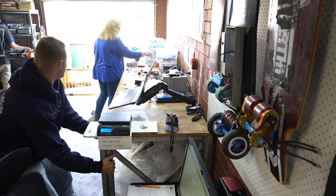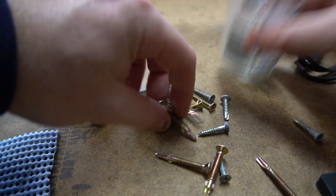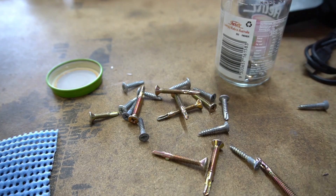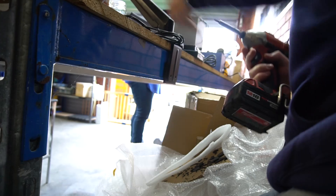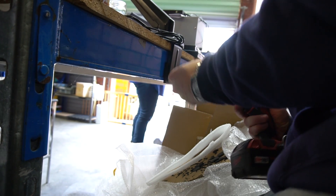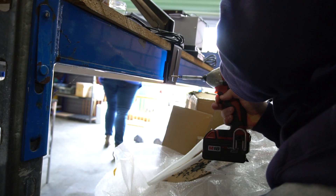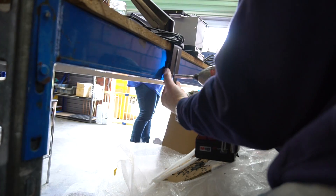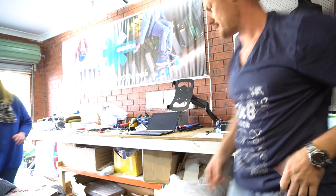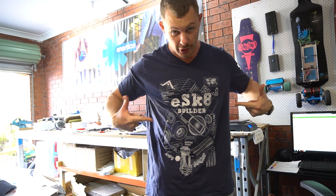I'm just gonna pull this out. Two of these should sort it out. I do work unless I've got my escape builder shirt on.